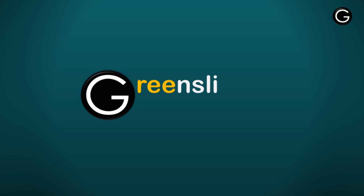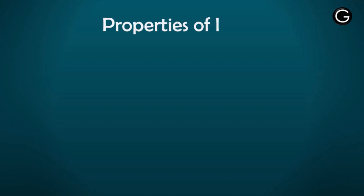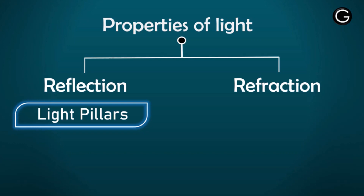So if you want to completely understand the mechanism behind light pillars and halo, be with me till the end of this video. Every optical phenomenon involves majorly two fundamental properties of light: reflection and refraction. In the formation of light pillars, reflection is the role player, and in the formation of halos, refraction plays the major part. We are going to deal here with light pillars.